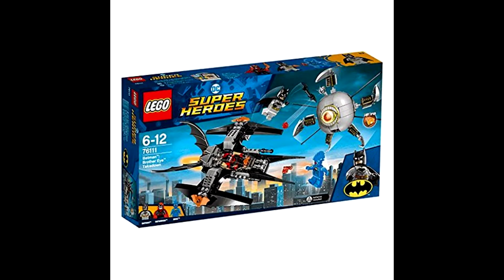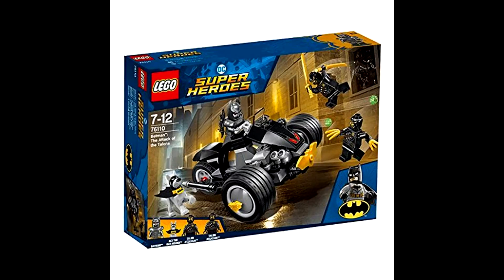What is up guys, so LEGO has just leaked two new LEGO Batman sets. These new sets came from Amazon France and they're expected to come out in summer 2018. The two new sets are LEGO Batman Brother Eye's Takedown and LEGO Batman The Attack of the Talons. These two new LEGO sets are incredibly detailed.